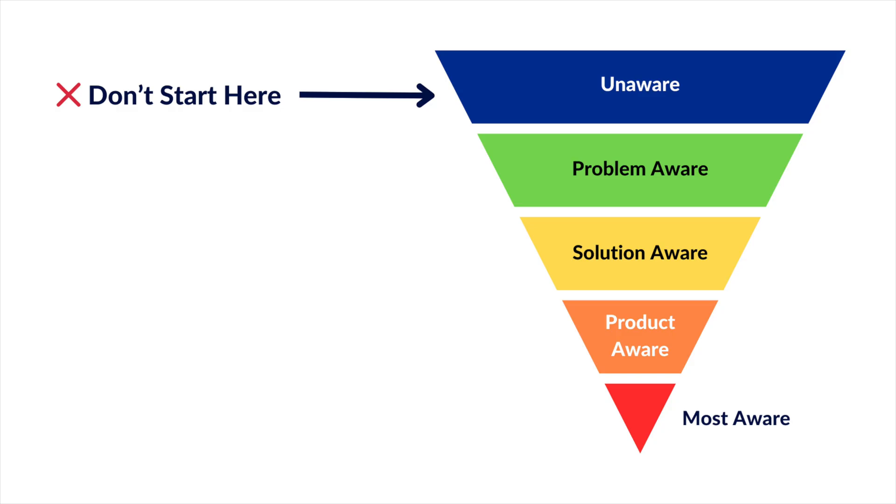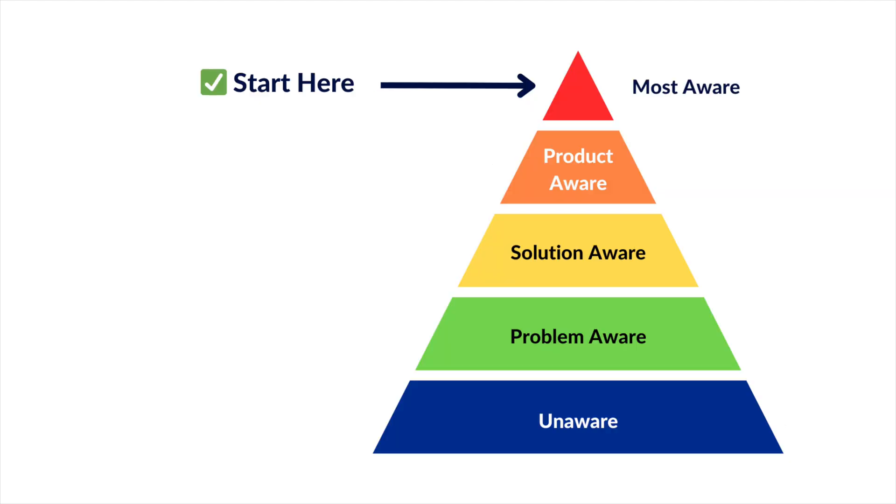Where do you start? I recommend beginning with the end in mind — start with stage five, most aware, and then work your way up the funnel. How do you actually find the right keywords? Use the following techniques.